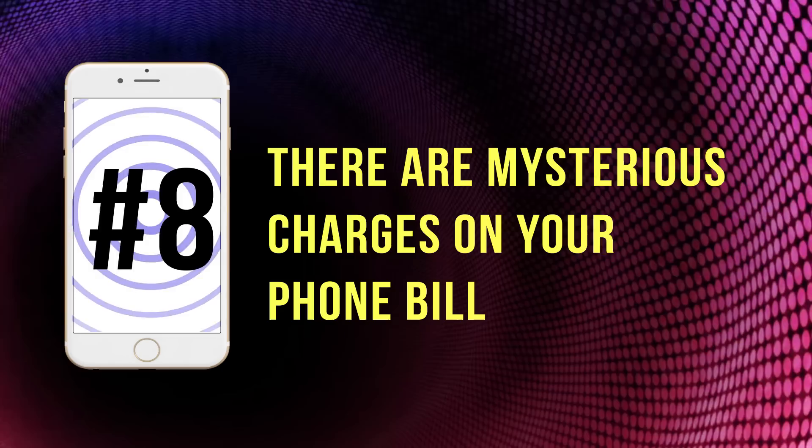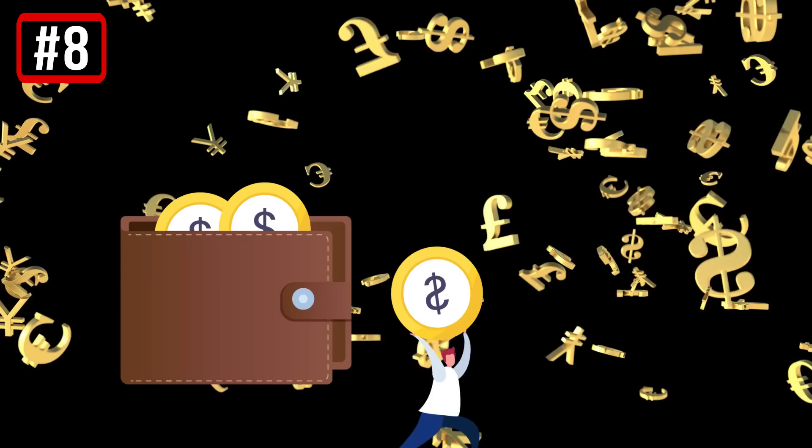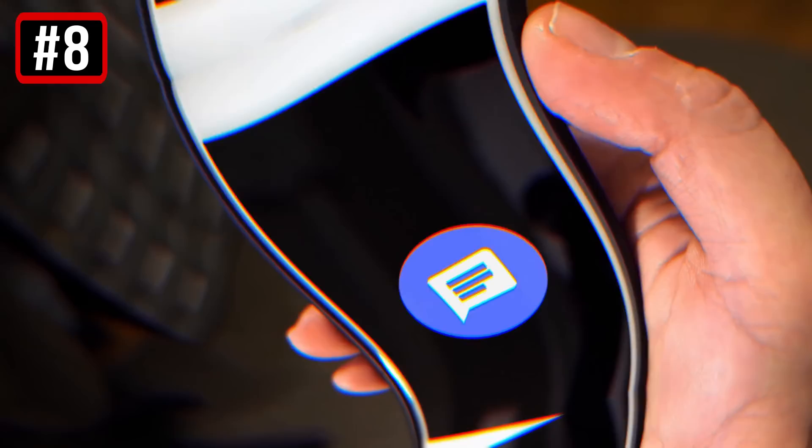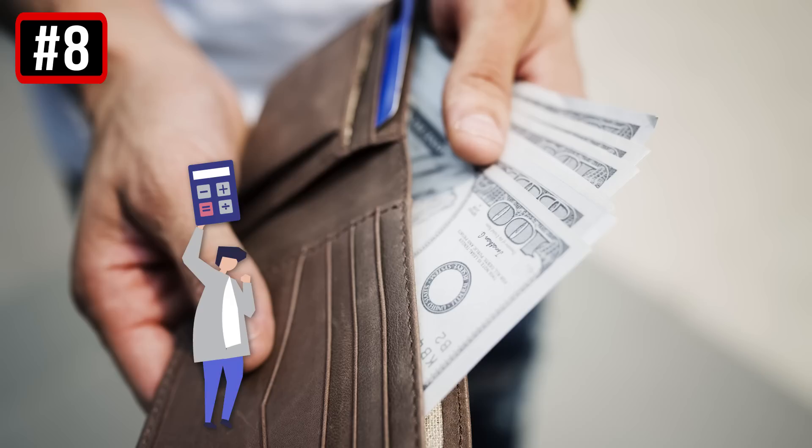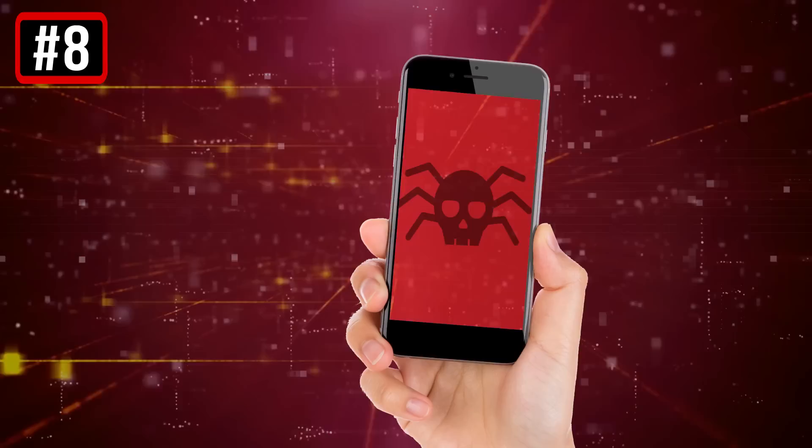8. There are mysterious charges on your phone bill. An enormous phone bill is a sure sign that your smartphone has caught a virus. Some malware sends out a huge number of messages until you're left with a significant phone bill. Other viruses act more carefully and send one or two messages a month to not raise suspicions. They may simply uninstall themselves after they've punched a hole in your finances. Pay close attention not only to your phone bills, but to all other bills as well — strange subscription fees or mysterious charges may indicate infection.